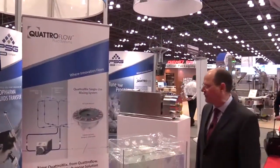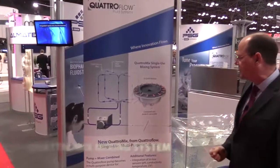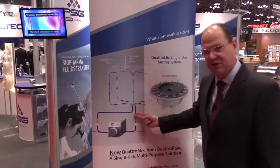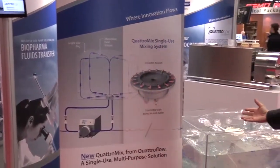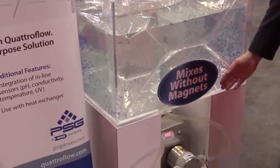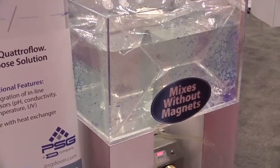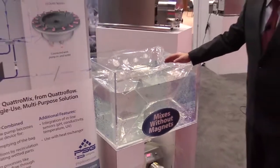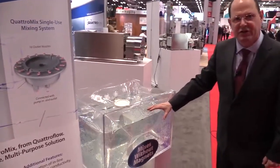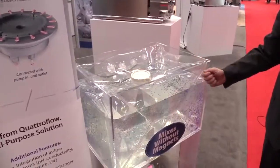Our next innovation is the Quattroflow Quattromix mixing system, which features a unique dispersion head. By using a recirculating pump, it achieves thorough mixing in single-use systems. Here we see a 1200 HT recirculating the product and keeping it homogeneously mixed within a single-use bag. This offers a lot of flexibility, easy installation, no alignment issues, no run-dry issues, and ultimately improves the processor's mixing processes.